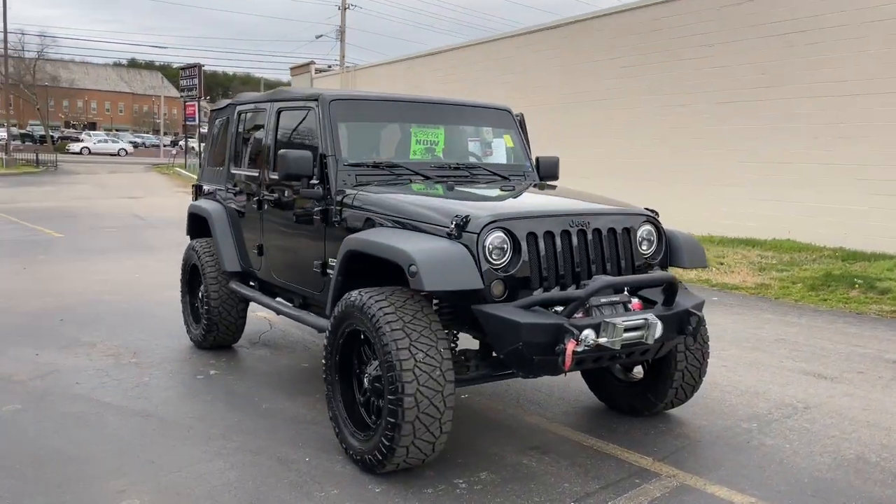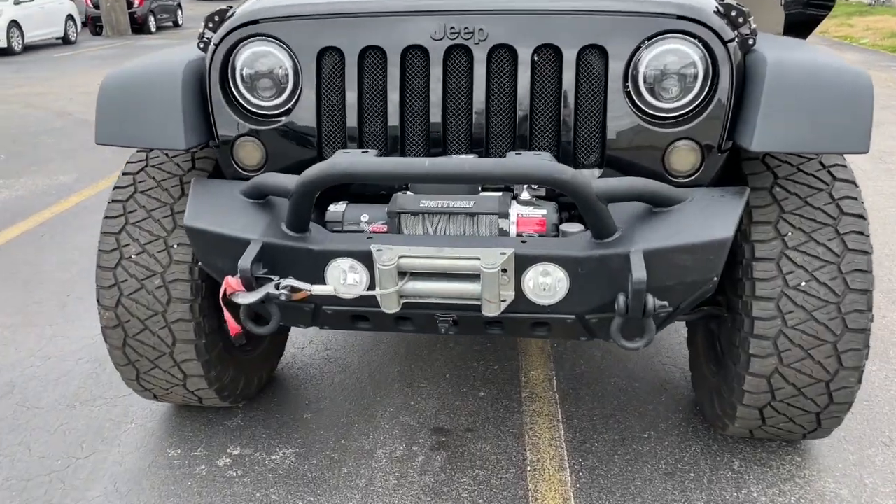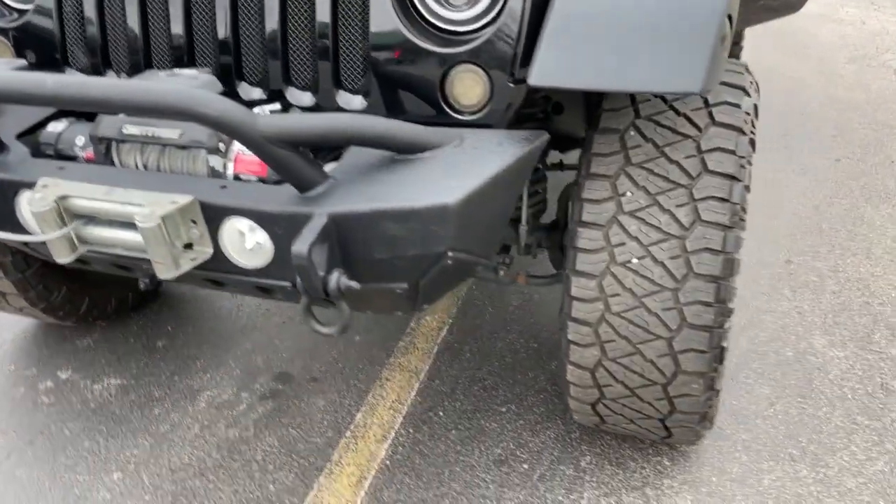You just found the 2016 Jeep Wrangler. With less than 70,000 miles on the odometer, this vehicle provides excellent value.